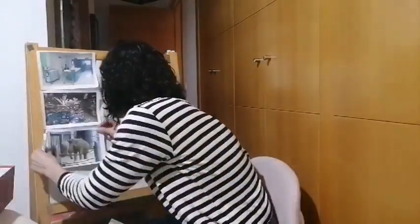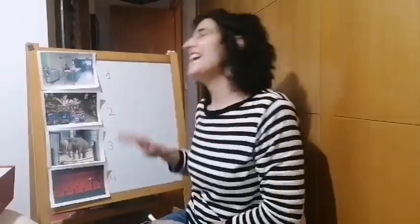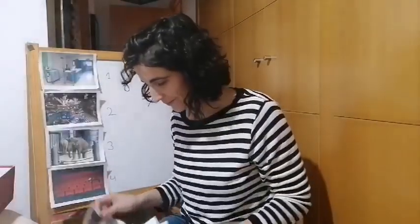Very good. And number four? What was number four? The swimming pool. The cinema. Very good. This was the order we had at first. Very good. And now we're gonna play another game with different words. I'm gonna show you four words. Okay? Four words.